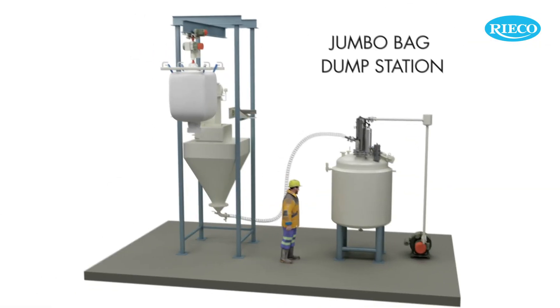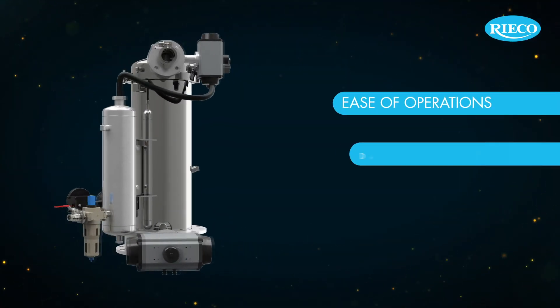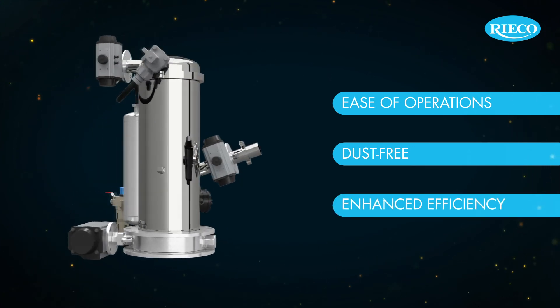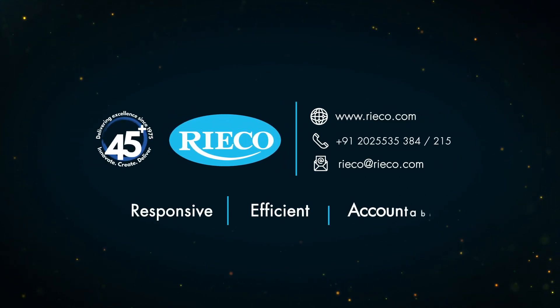Portran is available in various sizes to meet different customer needs. Portran does the work with precision. Portran by RICO — Responsive, efficient, accountable.